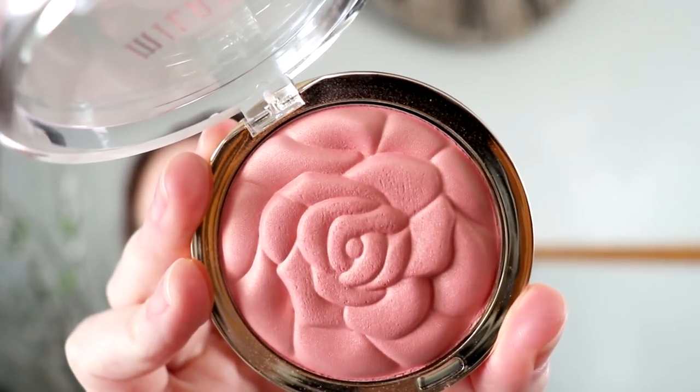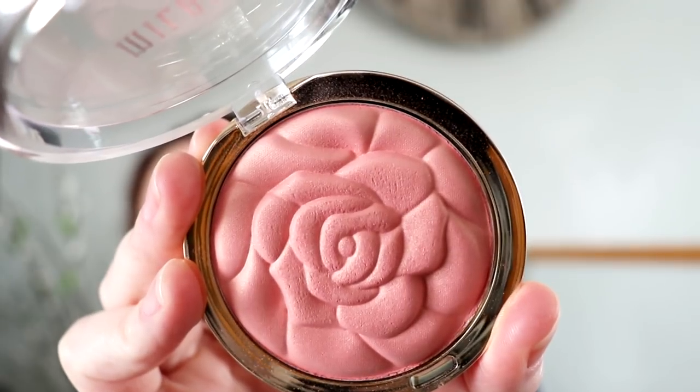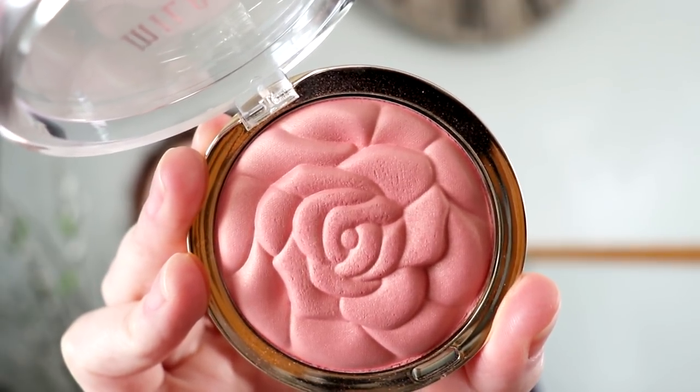The second makeup item was this pink blush from Milani called Blossom Time Rose. I just really like it. It has a little bit of a gold shimmer to it, but I have to say it's really close to the Luminoso on me, so I might look for one that's even more pink.